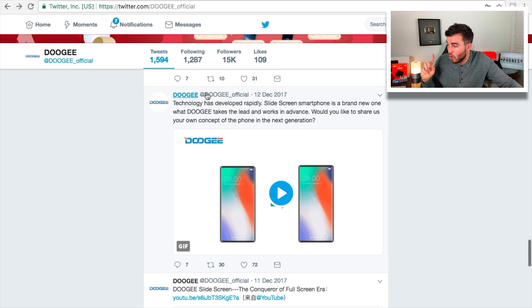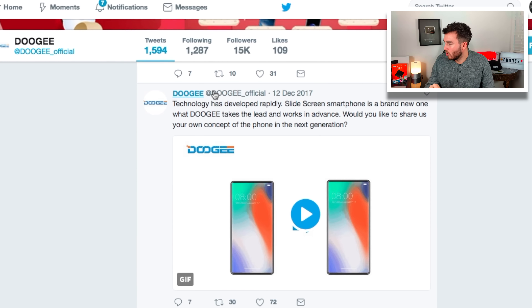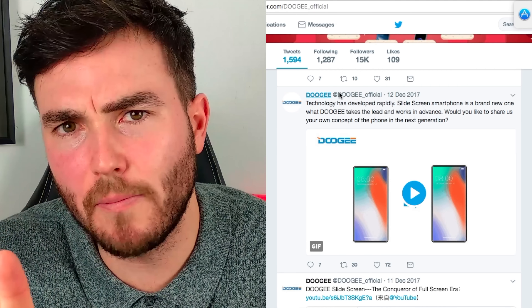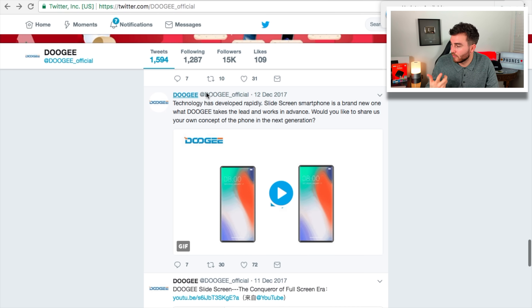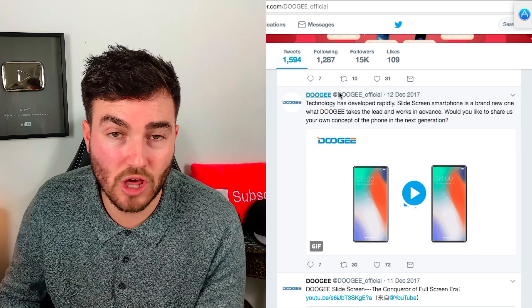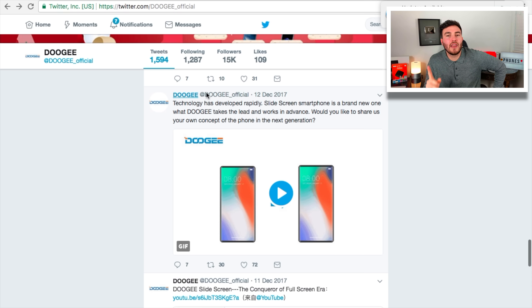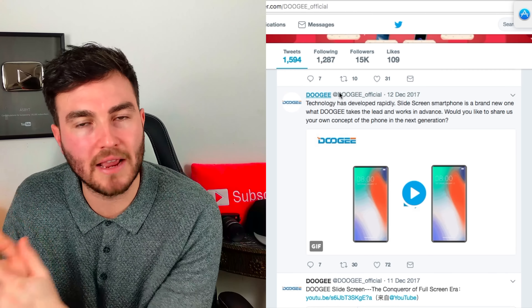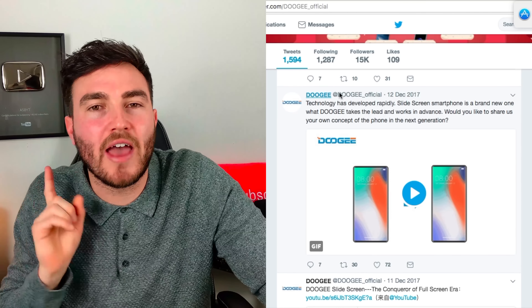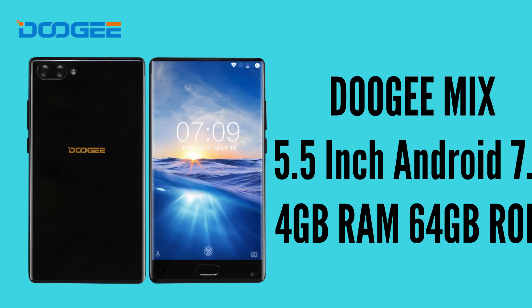The tweet reads: 'Technology has developed rapidly — slide screen smartphone is a brand new one. Would you like to share your own concept of the phone of the next generation?' And that's kind of what I'm going to be doing today. As you can see, the actual image they've used here looks very much like the iPhone X — obviously without the notch. A lot of you guys hate the notch, and you could have a similar sort of thing without the notch here.